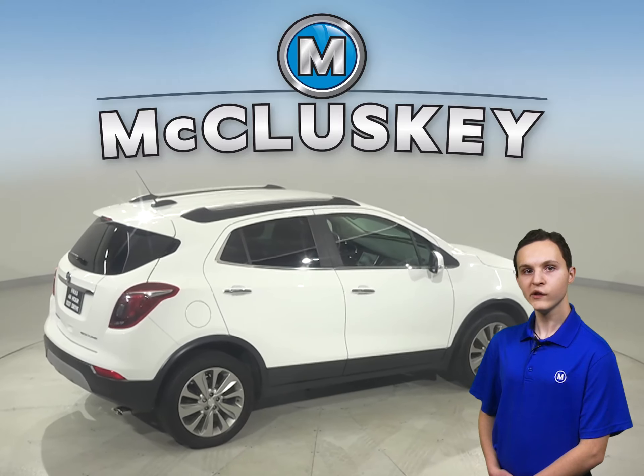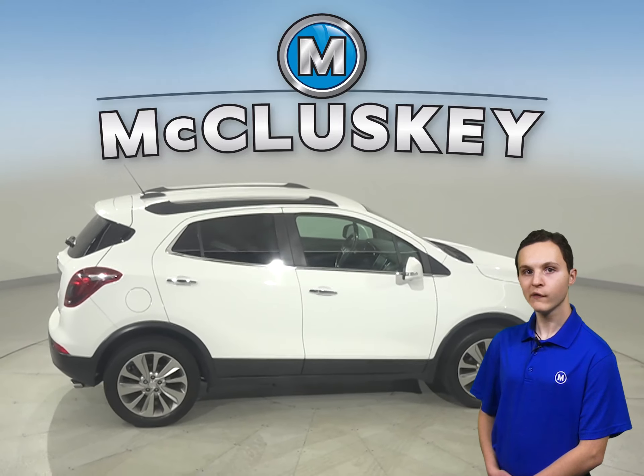This Encore has an acquired interior, excellent crash test scores, and a long list of tech and safety features.